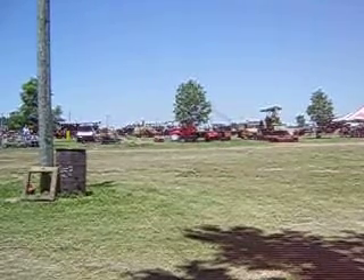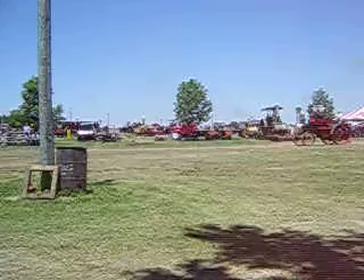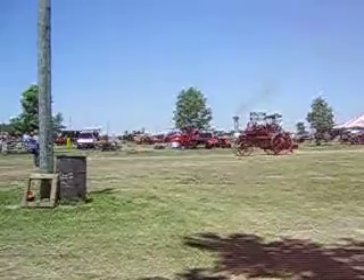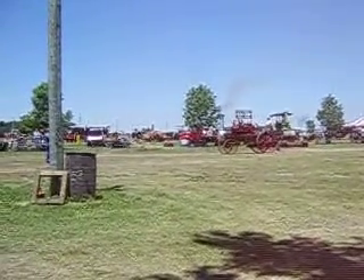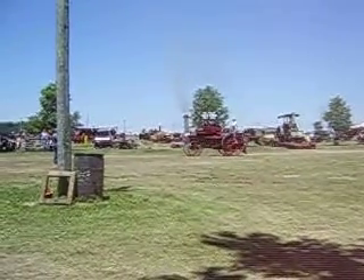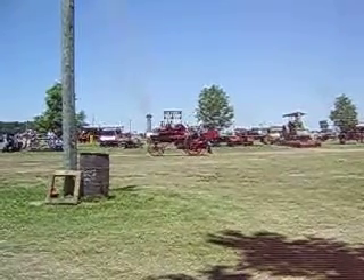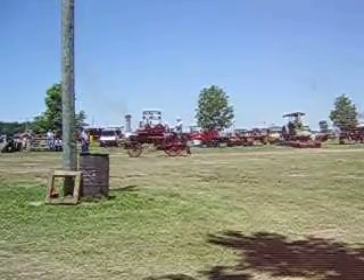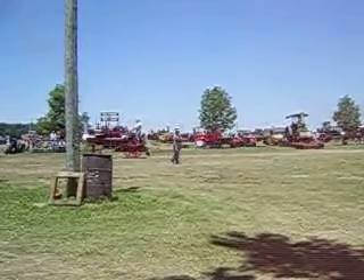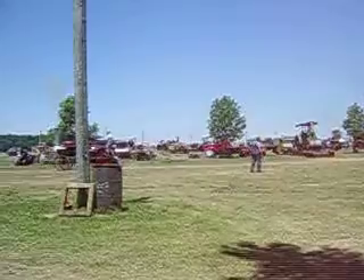There it is — the very first engine that Mr. Baker built. Abner David Baker — he liked to be called AD. In 1898, he made this engine, rated at 16 horsepower. He borrowed money to get it done, sold it to a gentleman right down the road, and was able to pay off the loan and start building engines full time. After he made some money, Mr. Baker went back and bought the engine back, and it's been in the family ever since, used around the yard as a yard engine.